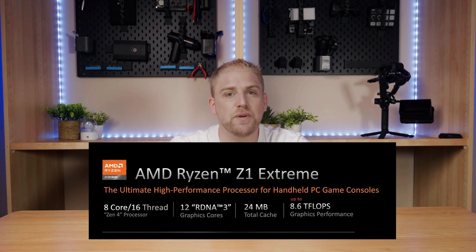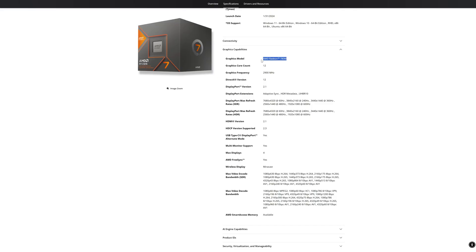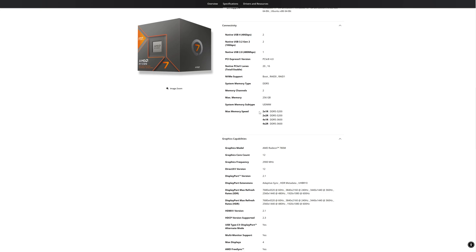Note that the Steam Deck uses something a little different — something custom that they had made from AMD. But the Z1 Extreme has 12 RDNA 3 compute units. Coincidentally, this is the same as the 8700G with Radeon 780M, which also has 12 cores on RDNA 3. As we know, the 8700G APU was designed to be a gateway or entry-level APU for gaming. But oddly, it had a max supported RAM of 5,200 megatransfers, which made no sense to me given what we saw on the handhelds.